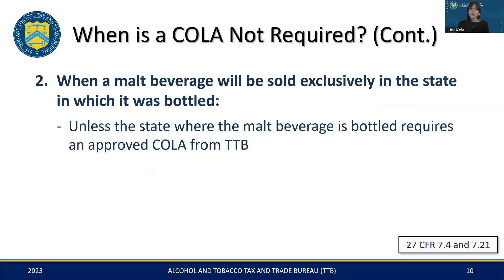Another instance where a COLA may not be needed is if you're selling your malt beverages solely within the state they were produced. However, this can vary based on state laws. For example, if the product is bottled and sold in Florida only, then TTB would not require a COLA. However, some states may. Therefore, we strongly recommend consulting with your state and local authorities to fully understand the specific requirements that apply to your situation.